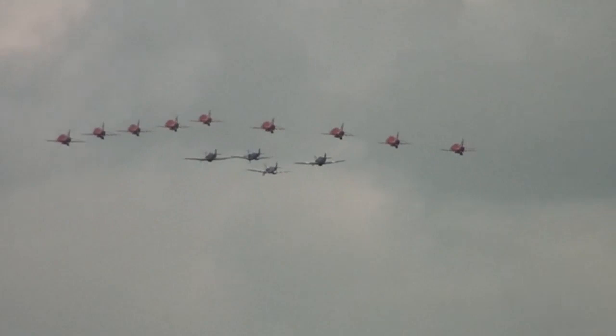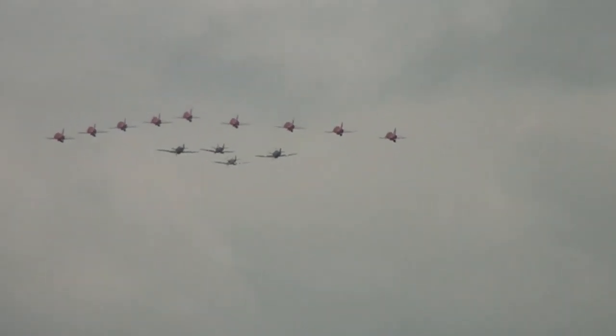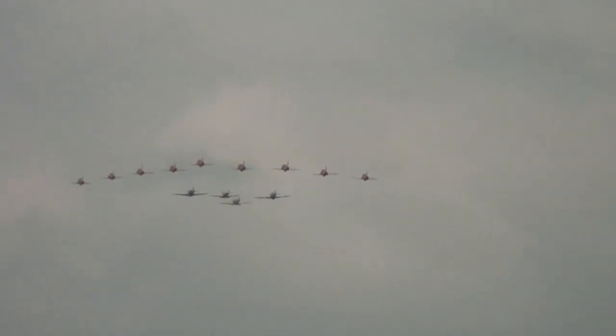So there you go, ladies and gentlemen — a special treat for you as part of the 75th anniversary of the Battle of Britain celebrations: a mixed formation with the Battle of Britain Memorial Flight and the Royal Air Force aerobatic team.